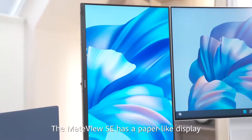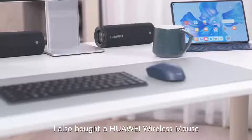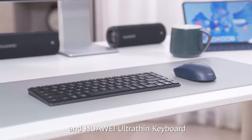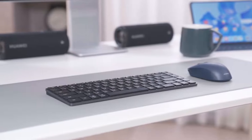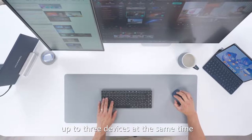The MateView SE has a paper-like display which is really comfortable to view. I also bought a Huawei wireless mouse and Huawei ultra-thin keyboard to match with my computer. The keyboard and mouse can control up to three devices at the same time.